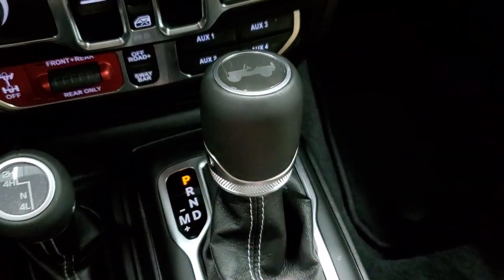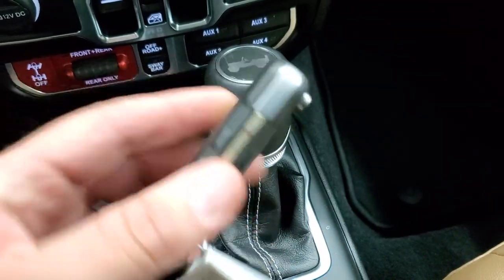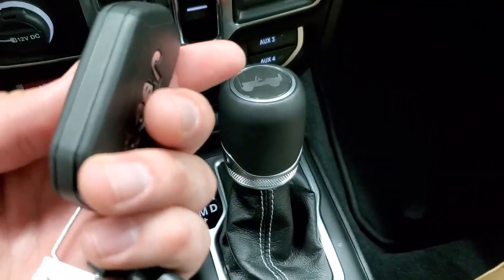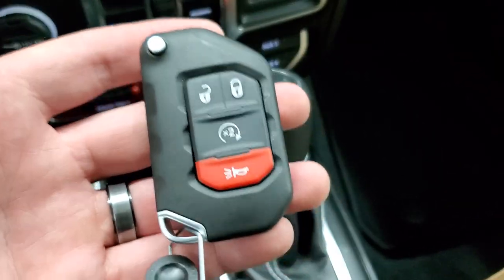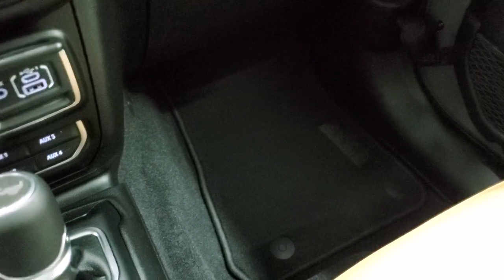You get the 8-speed automatic transmission. You have your keyless entry. I do like the new Jeep keys — they're heavy-duty. They've got the switchblade key fob, and it does have remote start on it, part of that cold weather group. It says Jeep. It's a big, chunky, heavy key fob. So you always know which key you're grabbing in your pocket if you have multiple keys.